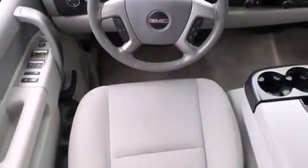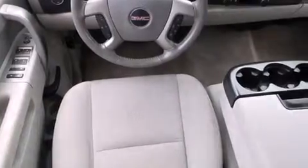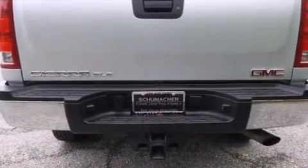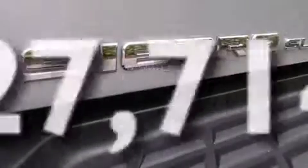Features include air conditioning, cruise control, full-power accessories, a passenger side airbag, a chrome grille, tinted glass, dusk-sensing headlights, an anti-lock braking system, and this vehicle has less than 28,000 miles.